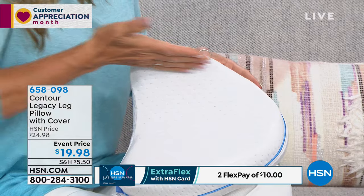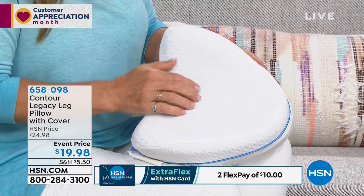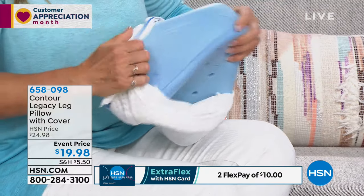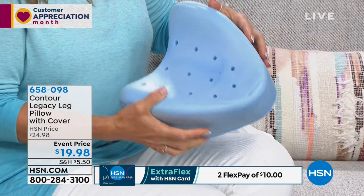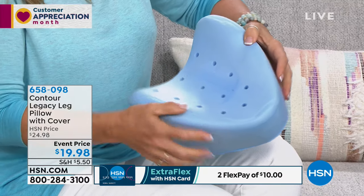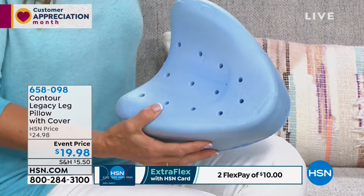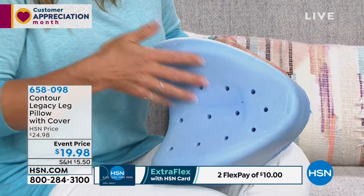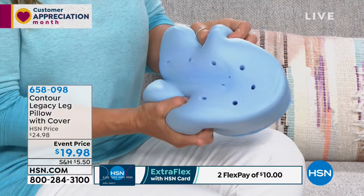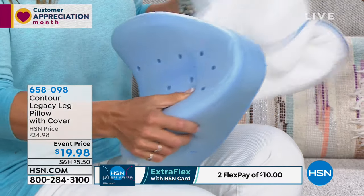The wide part goes in between the thighs and the tapered part fits in between the knees. It comes with a beautiful quilted breathable fabric cover, but the magic is inside. It's memory foam — not ordinary memory foam. You can see the ventilation channels. Regular memory foam pillows can get a little hot, so this allows airflow — like opening doors and letting in fresh air — especially important when you're sleeping.